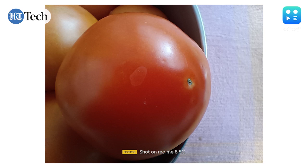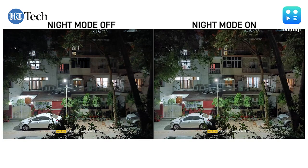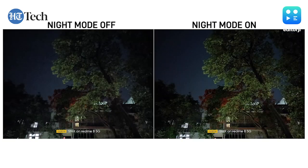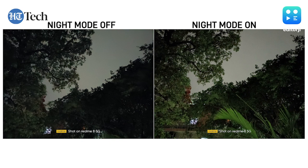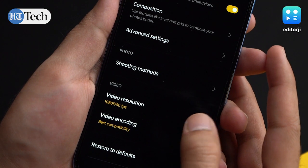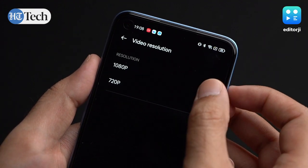One area this camera system surprised me was night photography. The night mode does a good job of brightening up darker areas and eliminating noise and grain. Sure, it isn't the best night shots we've seen, but it is quite good when compared to similarly priced competitors. For video, you can shoot at a maximum of 1080p at 30fps and there's also support for 120fps at 720p resolution.